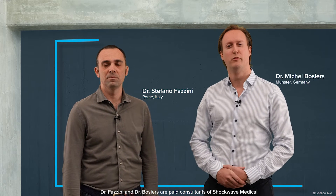Hello everybody, my name is Stefano Fazzini. I'm a vascular surgeon and a researcher at Tor Vergata University of Rome, Italy. Hello everybody, my name is Michel Boziers from Münster, Germany.